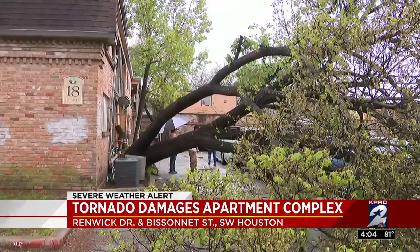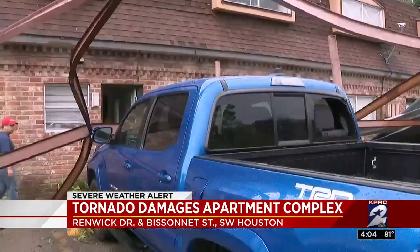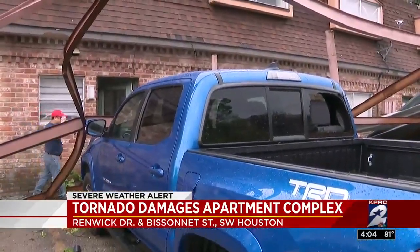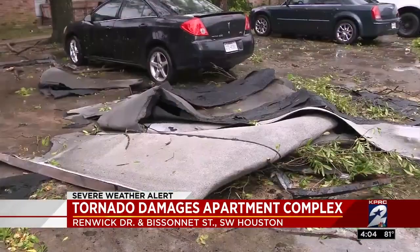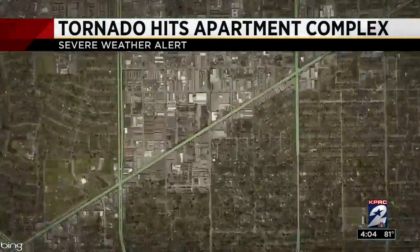This storm was right here in Houston. This is the damage left behind at the Azalea apartment complex where the National Weather Service confirms that a tornado did touch down. That complex is on Renwick and Bissonette in southwest Houston.